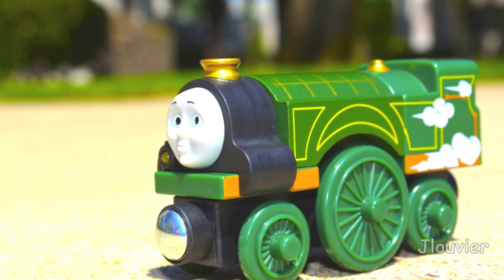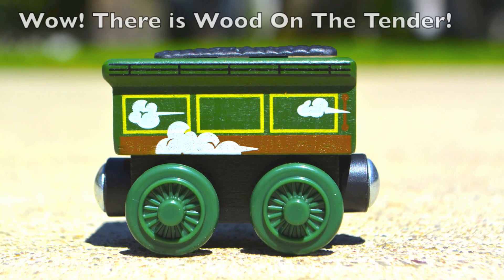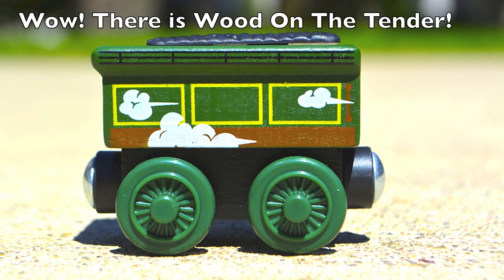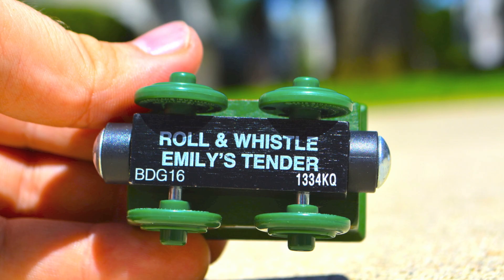If you're really into having your wooden trains make sounds, sure, go for it. But if you're into quality, look elsewhere. The Roll and Whistle Luke and Emily retail for roughly $14.99 and $21.99 respectively.